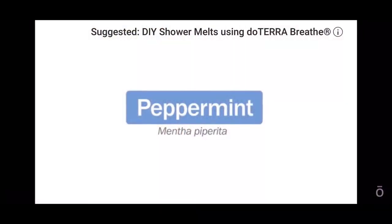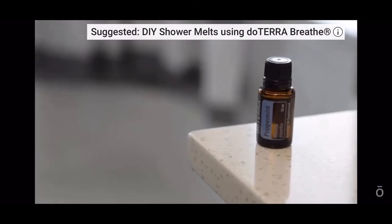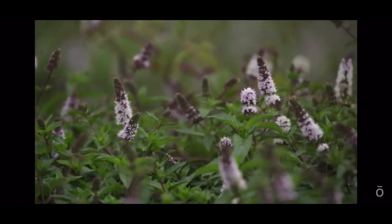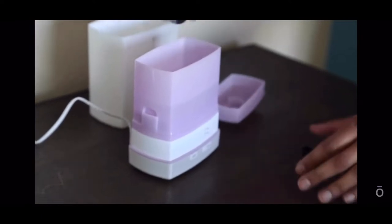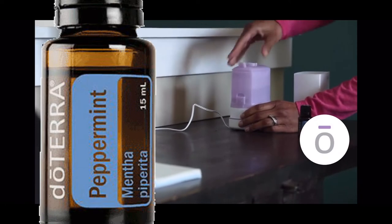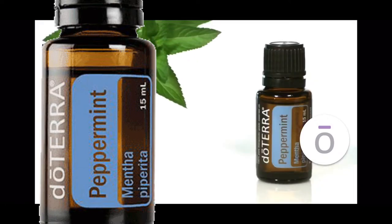Peppermint from the United States. Peppermint is perhaps one of the most recognizable essential oils. It contains beneficial terpenoids, flavonoids, and menthol. Peppermint promotes healthy respiratory function and clear breathing, alleviates stomach upset, and is frequently used in toothpaste and chewing gum for oral health.